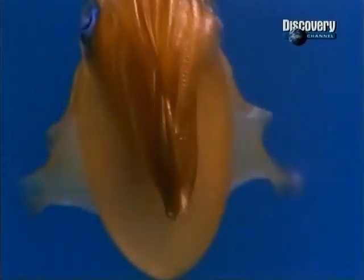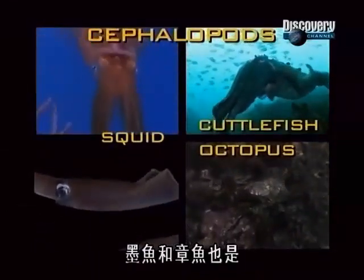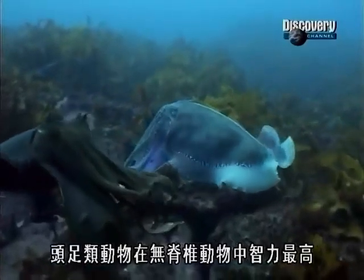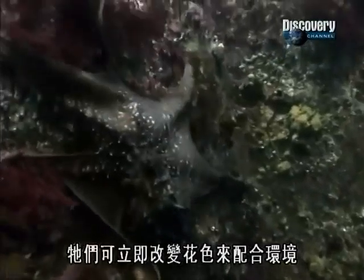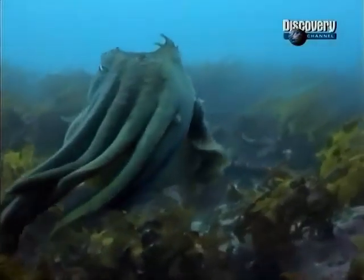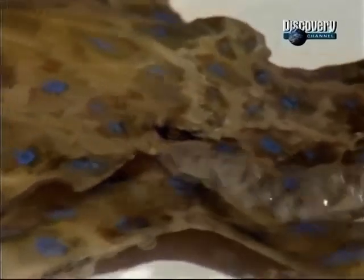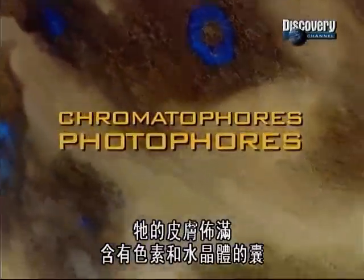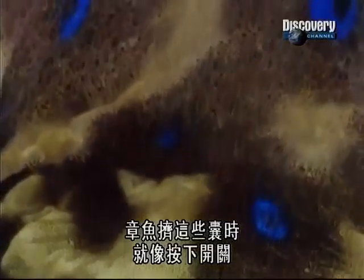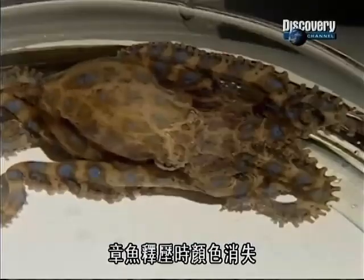Other relatives of the colossal squid show how this magical color change works. Squid are cephalopods — giant snails that have developed tentacles — as are cuttlefish and octopus. Cephalopods are the most intelligent of the invertebrates. They can change their skin pattern instantly to match their surroundings, a skill unequaled in nature. Australia's deadly blue-ringed octopus shows how it's done. Its skin is covered with small pockets that contain pigments and crystals. When the octopus squeezes these pockets, it's like hitting a switch — the pigments and crystals darken or start to glow.